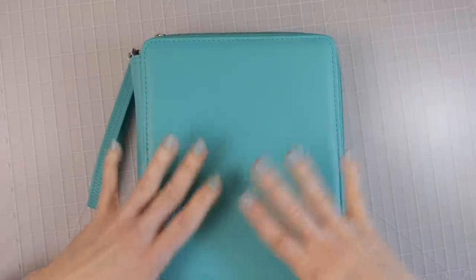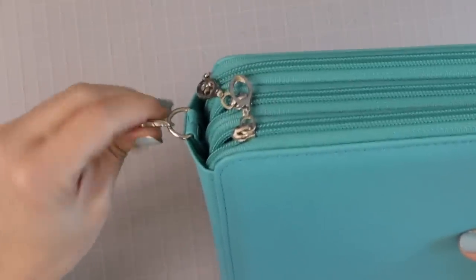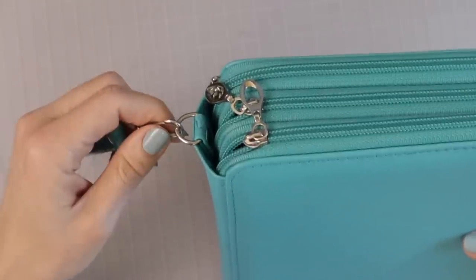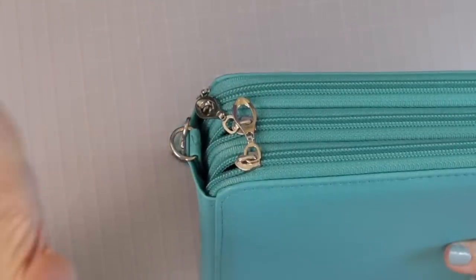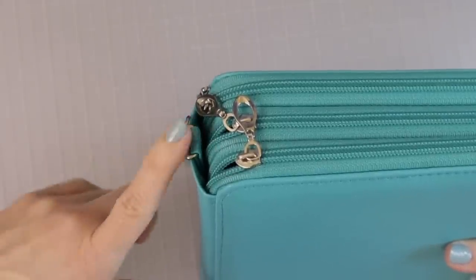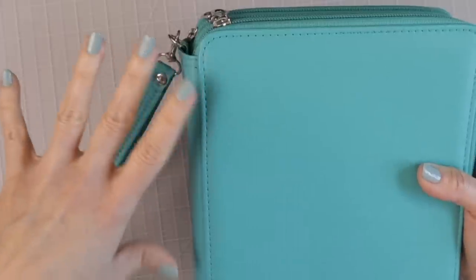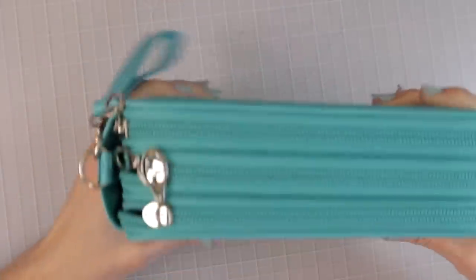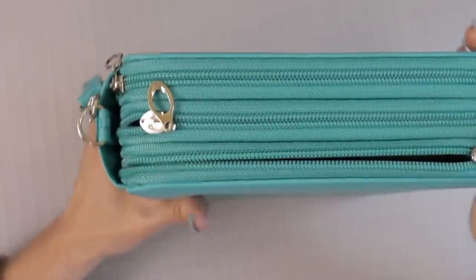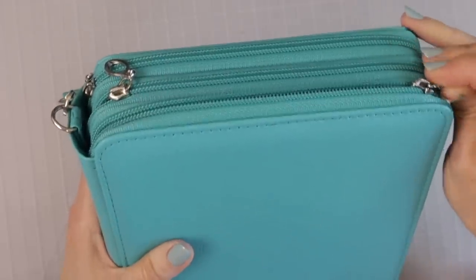This 120-slot pencil case has little handles so you can take it with you and be more mobile. Some of you have gotten creative with these — you can put little tags on them to label which colored pencil set is in each case, because most of us end up with lots of different pencil sets.